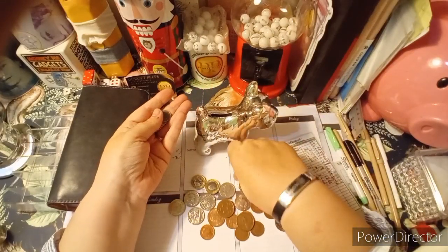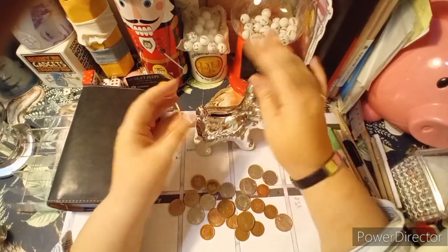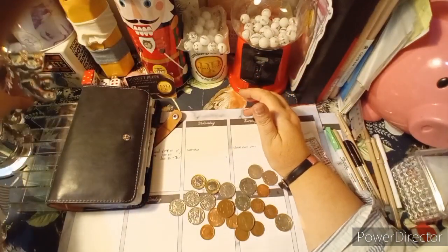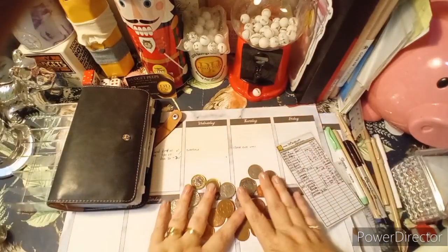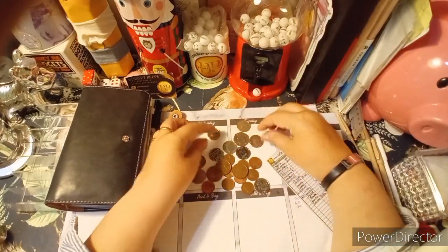The money for the couch - we had to use the emergency fund. I took £140 out of the emergency fund, and I'm grateful that it's there. My new couch - I'm absolutely ecstatic with it. It's brilliant.